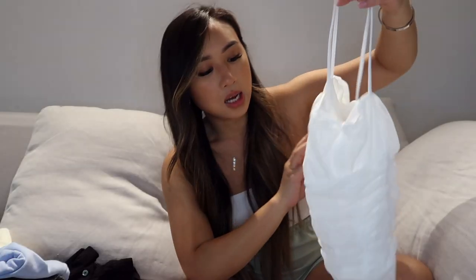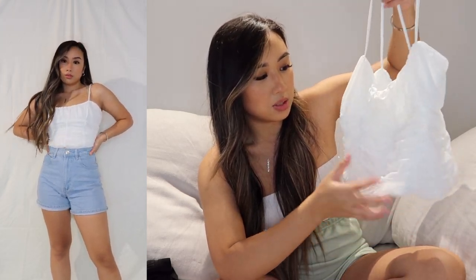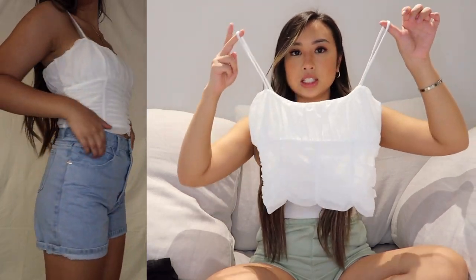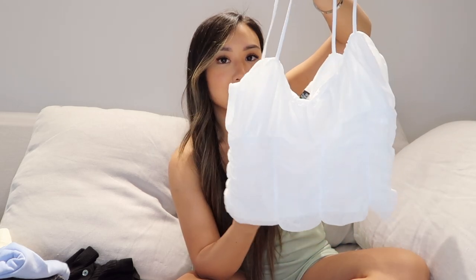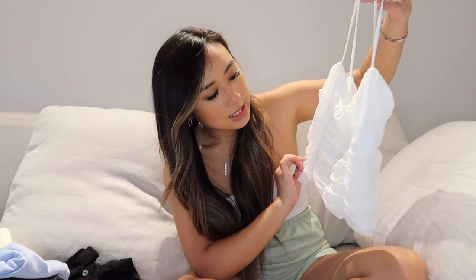Last but not least, I got this really detailed ruched top. It has a lot of detail and I was really drawn to the style. It kind of cinches in your rib cage, which is super flattering. Because it has so much detail, it puts together your outfit for you — you can just throw this on with denim shorts or a denim skirt and you're done. It's a super dressy top. I have a lot of plain crop tops, so I'm really glad to add something with this much detail.